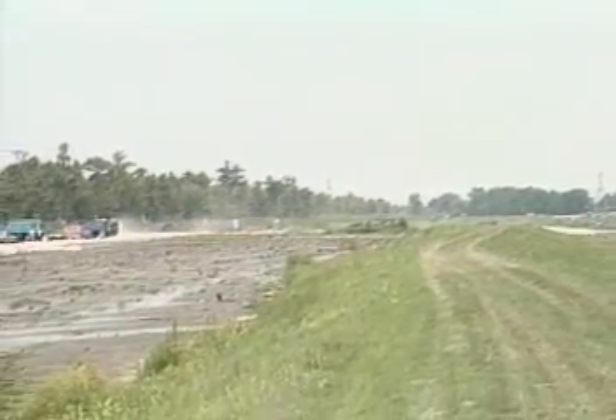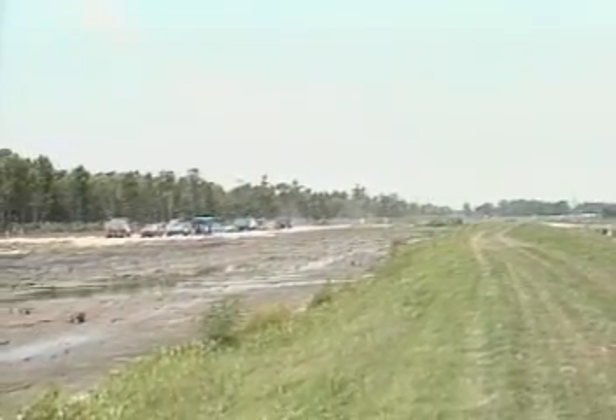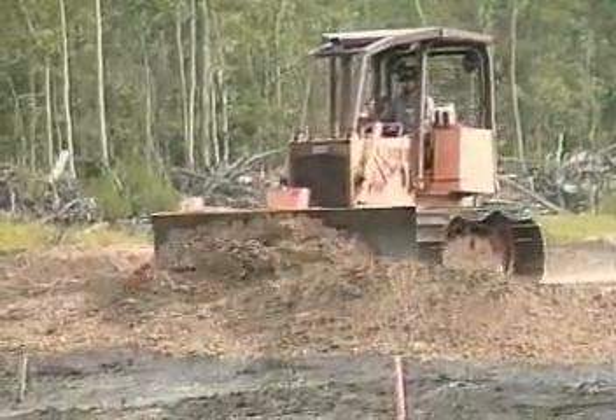So Tensar Geogrids met the challenge. A layer of geogrid, covered by about two feet of compacted river sand, has converted terrain too weak to support a man's weight into a firm base strong enough to bear the load of bulldozers and repeated truck traffic.